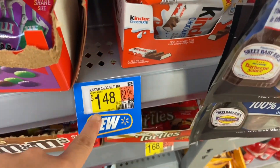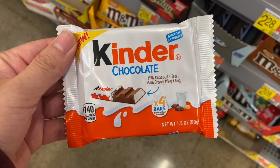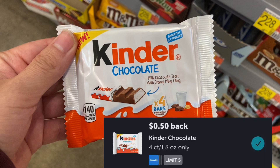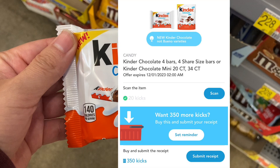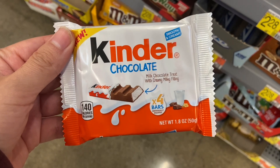New product alert! These are new — the Kinder Chocolate. They come with four individually wrapped candies and are priced at $1.48. Submit over to Ibotta for $0.50 back, and then over on Shopkick between the Scan and Kicks you'll be getting back $1.48, making one of these completely free and a $0.50 money maker.